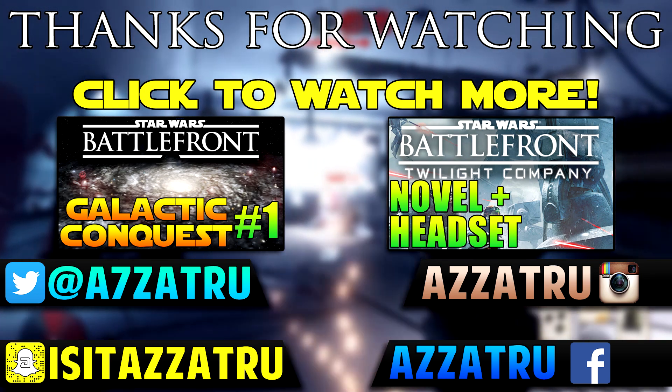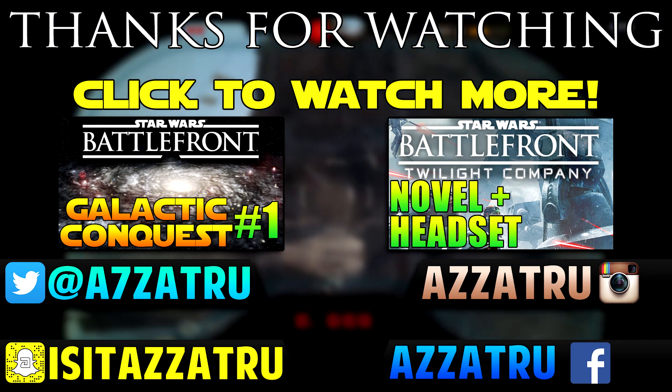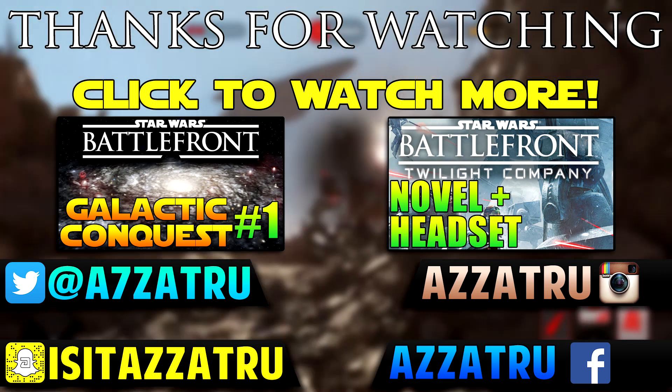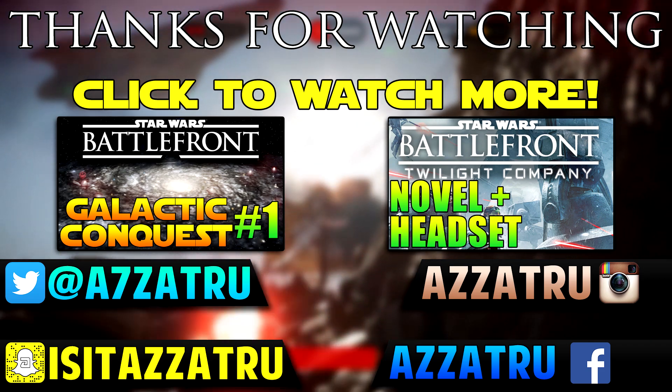That is it for this video, I really hope you enjoyed it. Be sure to let me know in the comment section below with your opinions on the whole no server browser saga, and if you want to watch any of the two videos on screen be sure to check out the annotations, and I'll see you all in my next Battlefront video, goodbye!